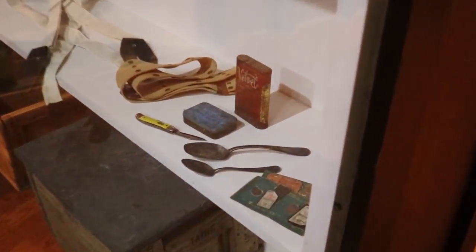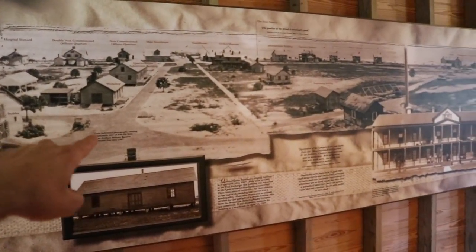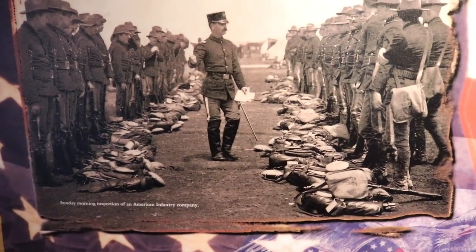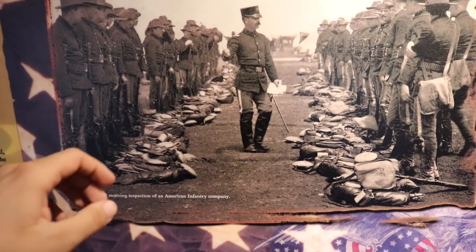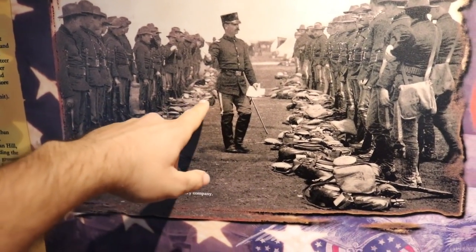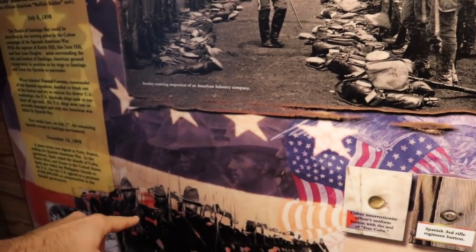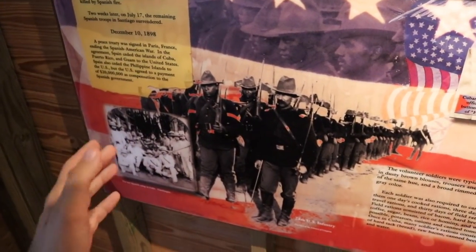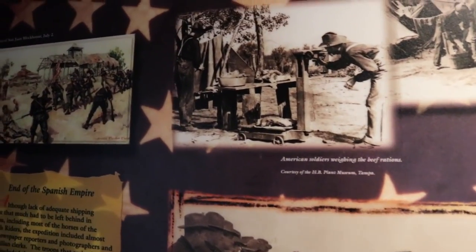Look at that old case knife — I think my grandpa has one of those. Here's a photograph of Mullet Key and Fort De Soto back in 1907, and here's a picture of the very building we're actually standing in. Here's a photograph of the troops here at Fort De Soto at the time of the Spanish-American War — check out their uniforms. As you can tell, they're all wearing wool. I can imagine that would have been very hot, especially in this Florida sun. Can you imagine fighting a battle in wool?